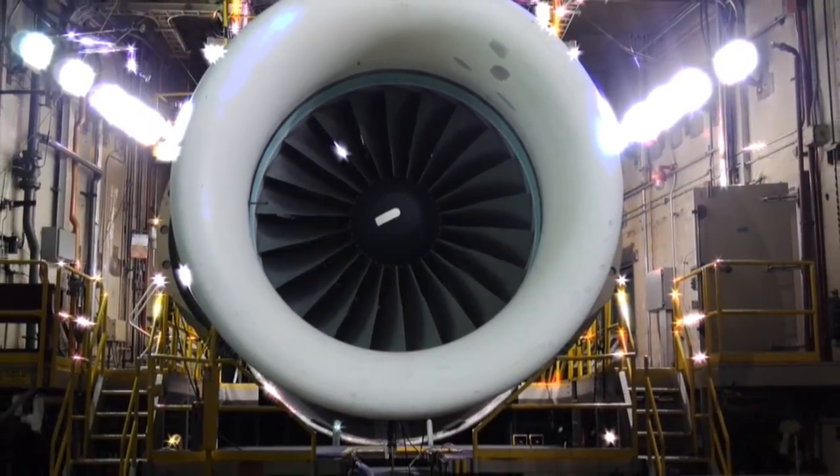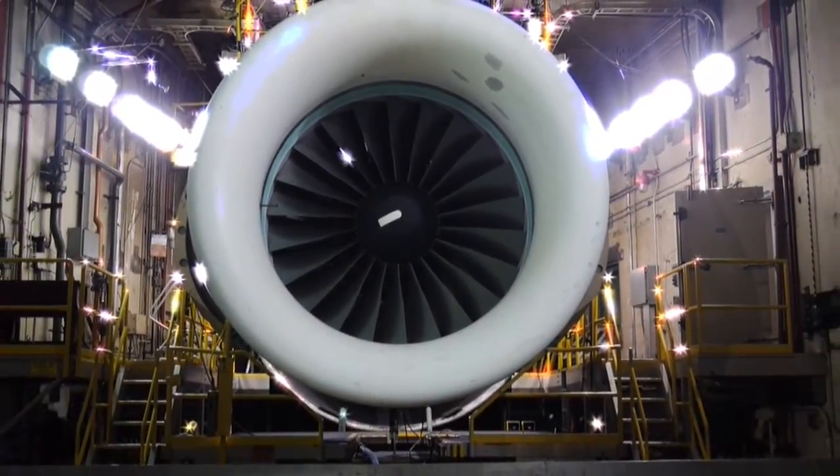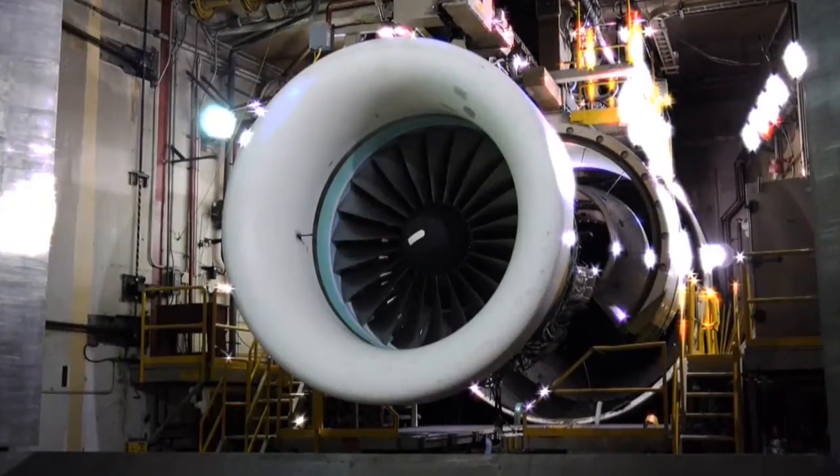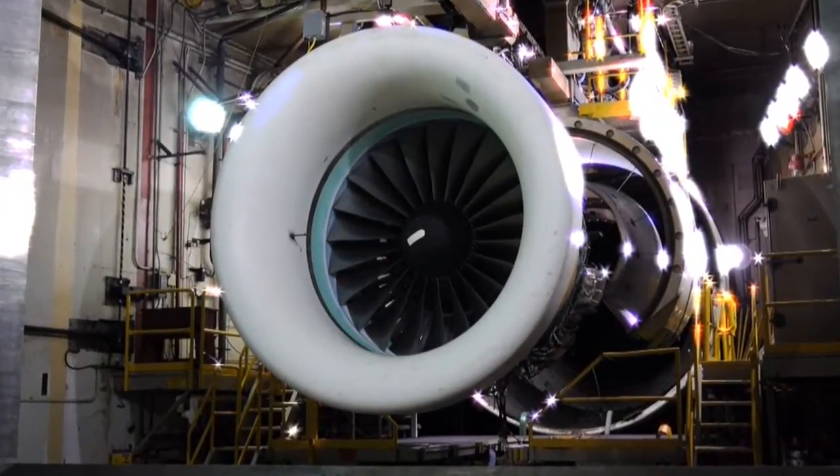The last PW4000 112-inch was recently built and sent out of Middletown, Connecticut, and while the engines will remain on wings for quite some time, it is the end of a powerful product built here that first launched in 1990.